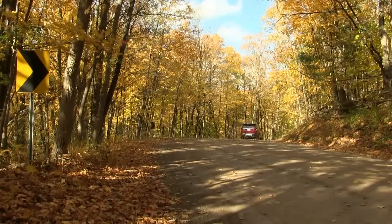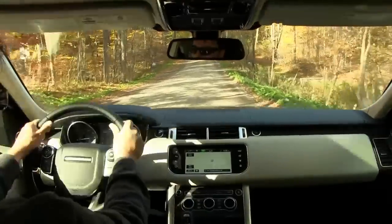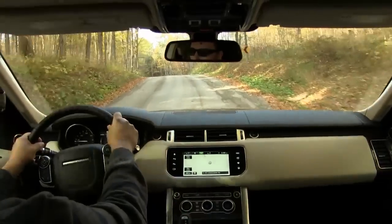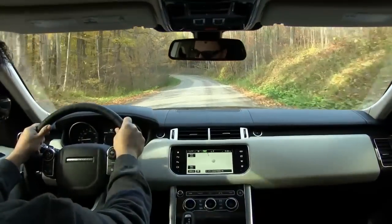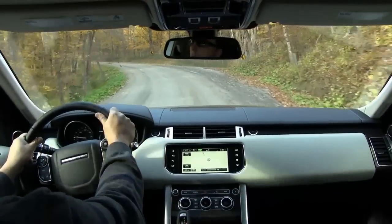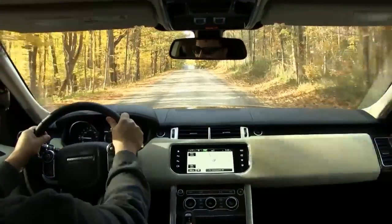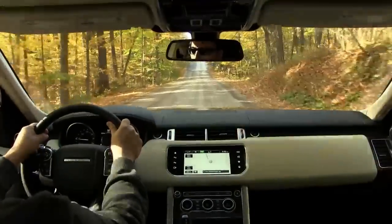With the recent revelations coming from Volkswagen, Jaguar Land Rover is taking great strides to point out that they do not use any emission defeat devices or software with respect to mitigating tailpipe emissions. The TD6 uses a selective catalytic reduction system that uses diesel exhaust fluid to reduce nitrogen oxide emissions. The fluid is injected into the exhaust and converts nitrogen oxide into harmless nitrogen gas. Additionally, the TD6 uses a new low-pressure exhaust gas recirculation system.